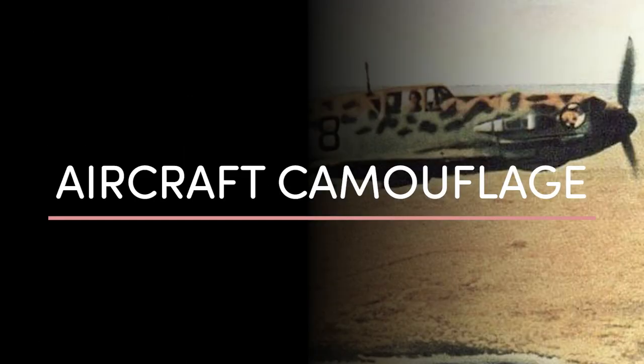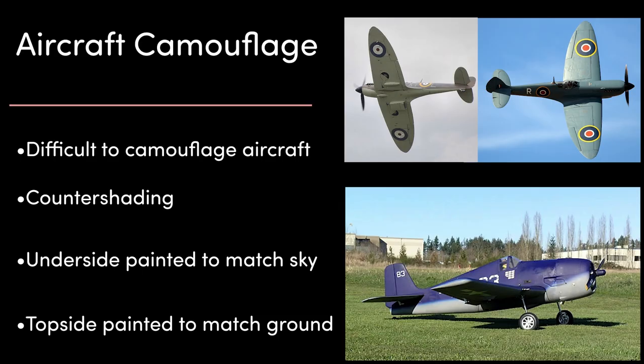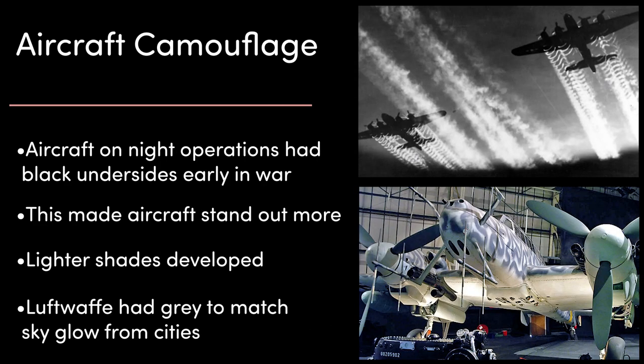And now finally, let's take a look at aircraft camouflage. Like with ships, aircraft are pretty hard to camouflage. But during World War 2 in particular, some attempts were made. You might be familiar with the distinct two-tone look of planes during the Second World War — this is called countershading. The underside of the aircraft is painted to match the sky, making it difficult for ground forces looking up to spot the plane, while the top was painted to match the ground or ocean below to counter enemy aircraft looking down from above. Fighters and bombers tasked with night operations were painted with black undersides by both German and British air forces early on, but each quickly found that this actually made their aircraft more obvious against the night sky.